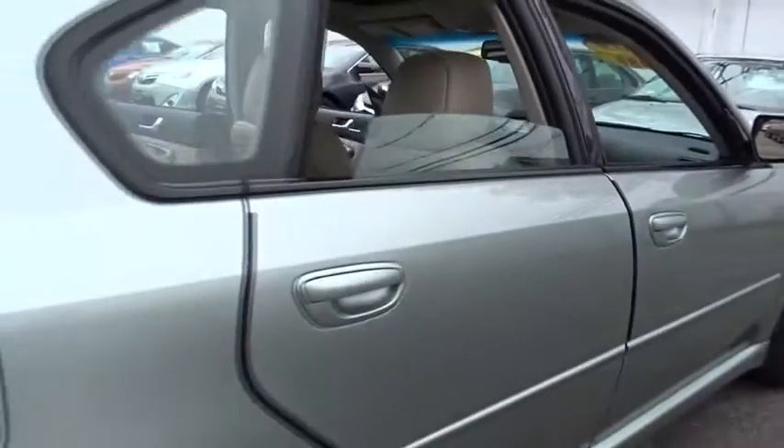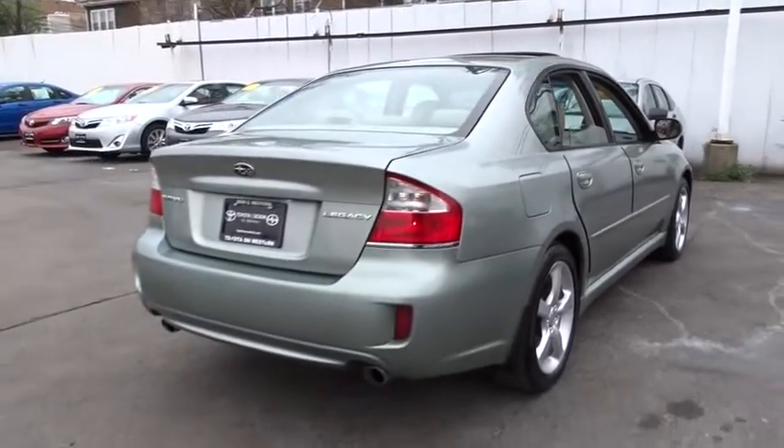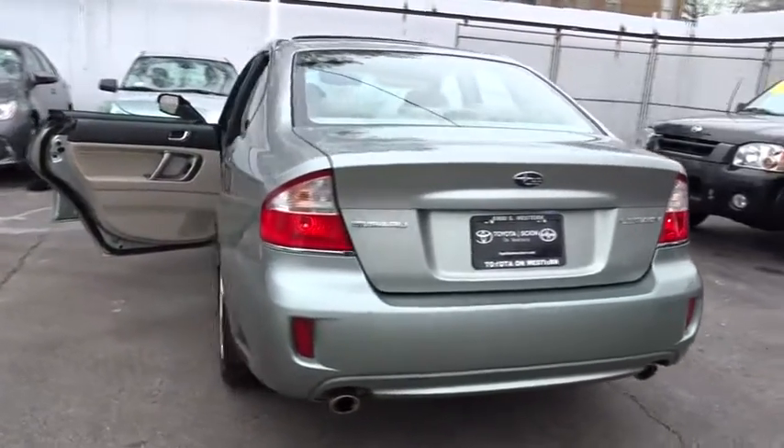Anti-lock braking system, steering wheel audio controls, CD changer, keyless entry, all-wheel drive, leather-wrapped steering wheel, moonroof, adjustable steering wheel, power steering.